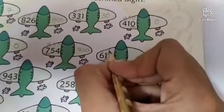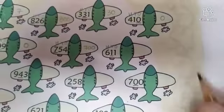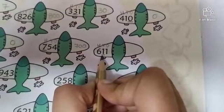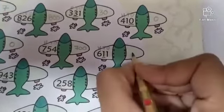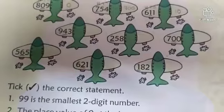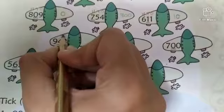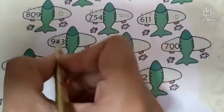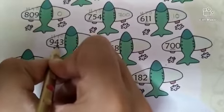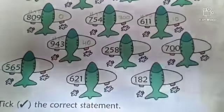Next. Write 1s, 10s, 100s. The underlined digit is 1. What is the place value of 1? 1 ten. So 1 ten is equal to 10. Next — write 1s, 10s, 100s. The underlined digit is 4. What is the place value of 4? It is 4 tens. So 4 tens is equal to 40.